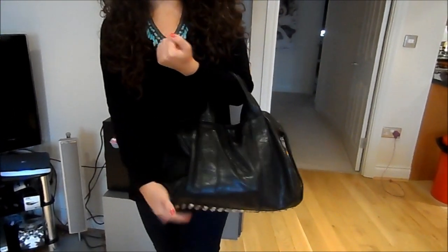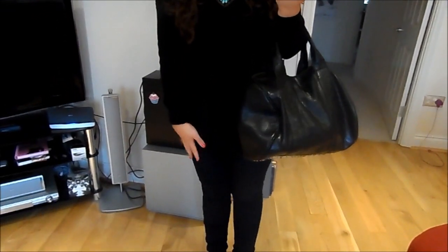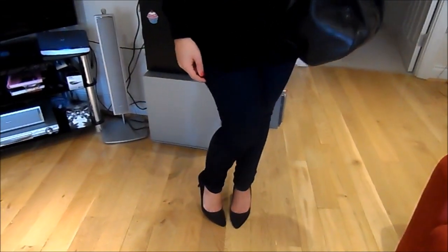My handbag was from eBay — it's kind of a Rocco dupe. My jeans are from ASOS and my shoes are from H&M.